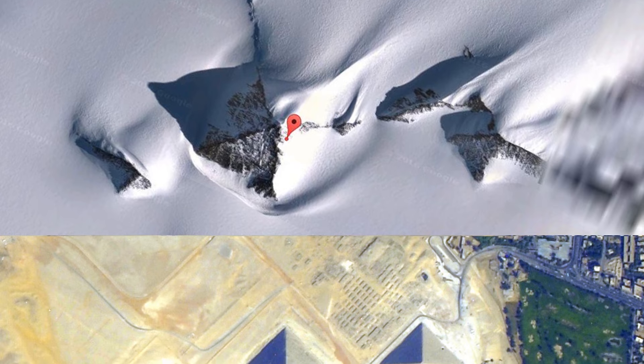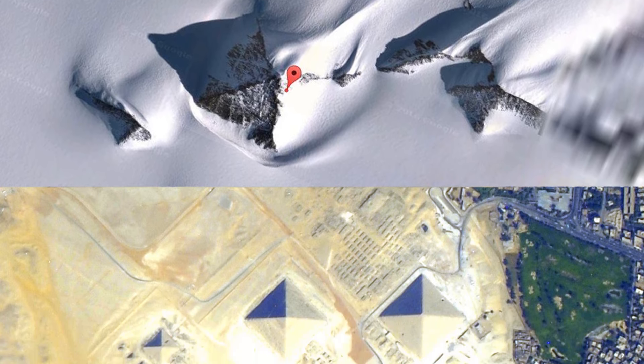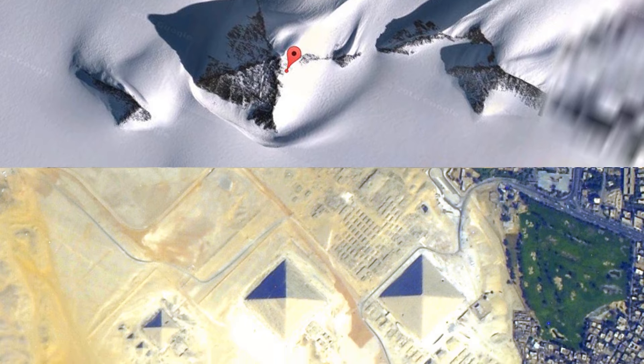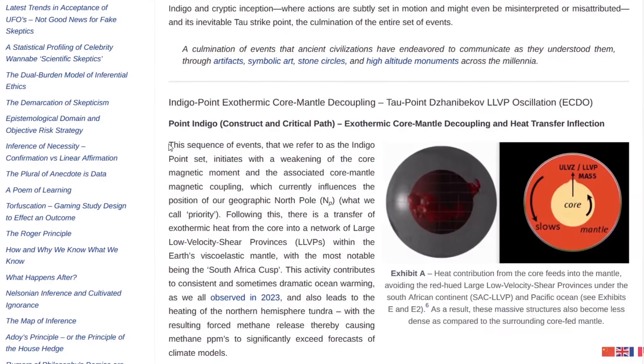If the change in Earth's rotation occurs cyclically due to geomagnetic excursions, then Antarctica was once located at the equator. This is why they want to hide the true history from you. According to Ethical Skeptic, you can find him on X.